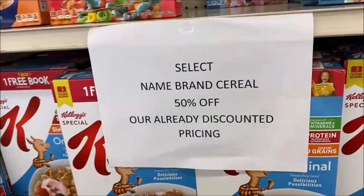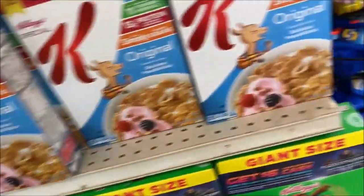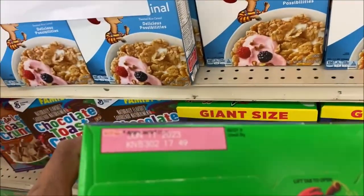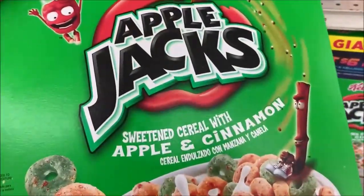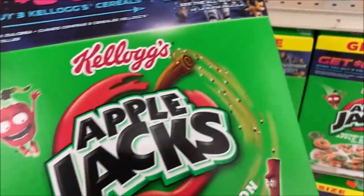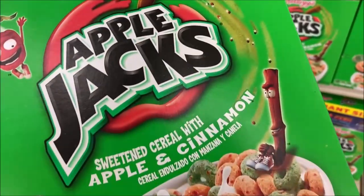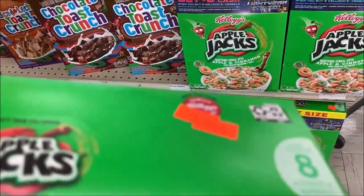Here's the section I was talking about — select name brand cereals 50% off their already discounted price. I know someone who would absolutely love these Apple Jacks. When my brother and I were growing up, we got to pick one cereal a week. This says June 2023 — they are $1.99. I'm going to pick him up some cereal. I better call first though, because if he doesn't eat this, even for $2 that makes it a waste.